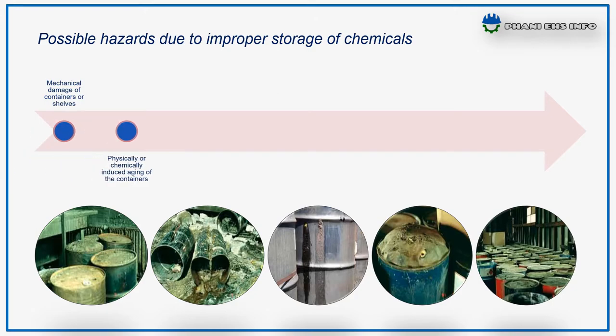Second, physical or chemical induced aging of the chemical containers or shelves — including decrease in elasticity and brittleness of plastic and metal becoming brittle. Third, physical or chemical induced effects in stored goods like cold crystallization and cracking of bottles with aqueous solutions.